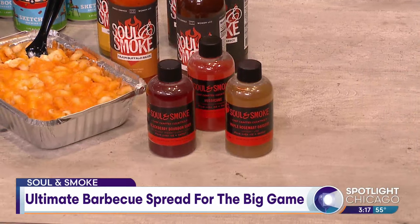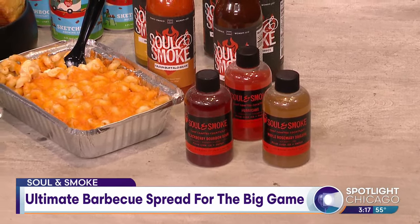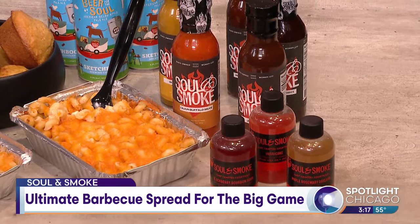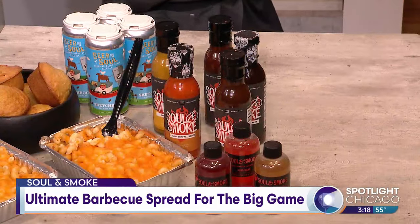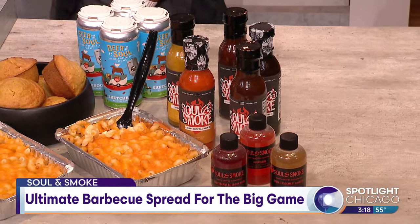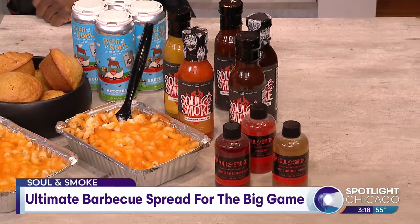And speaking of barbecue, the sauces are now in stores too — your barbecue sauce. Yeah, so my original Soul & Smoke sauce is at all 44 Mariano's. It's a Kansas City-style barbecue sauce — that's the type of sauce I grew up on. It's sweet, it's tangy, it's got just enough kick. It doesn't knock you on your feet, but it's absolutely perfect.